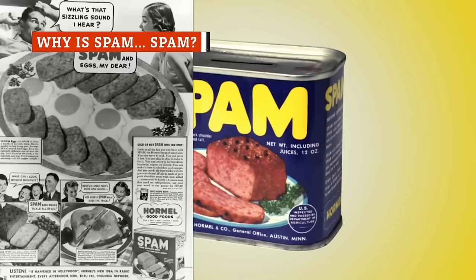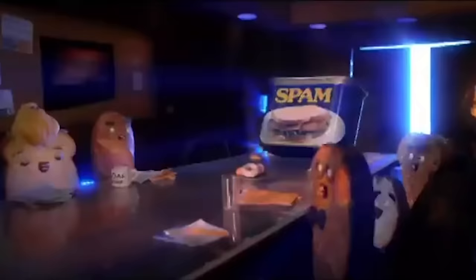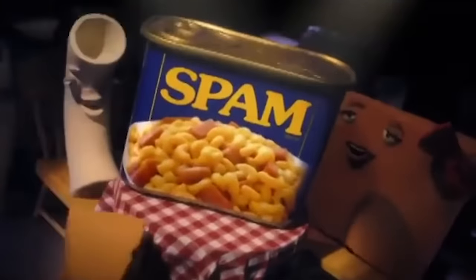Spam is a weird thing — a tin of long-lasting, weirdly-textured, inexplicably-good meat product. Things like Spam don't just happen. Someone had to intentionally do this. The question is, why? And how?